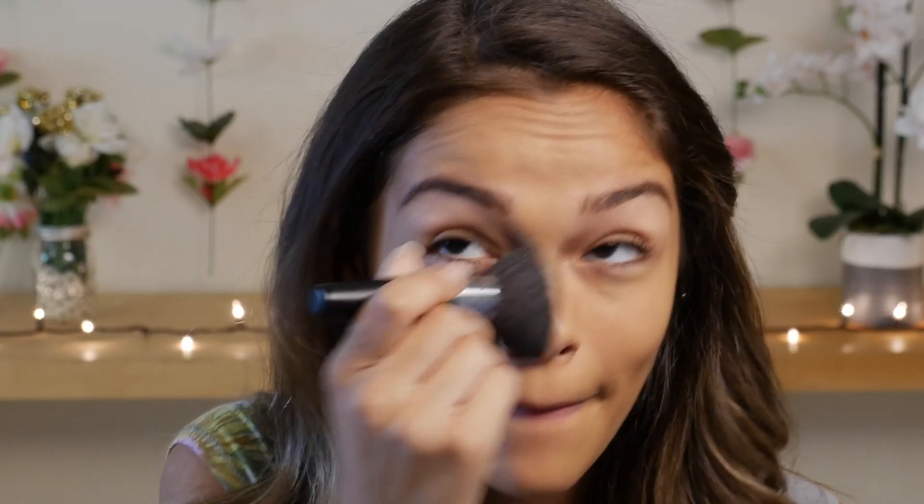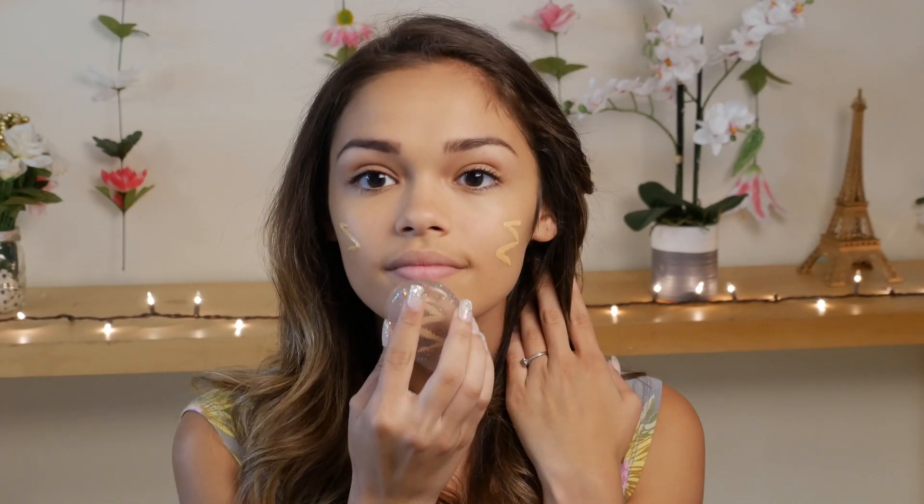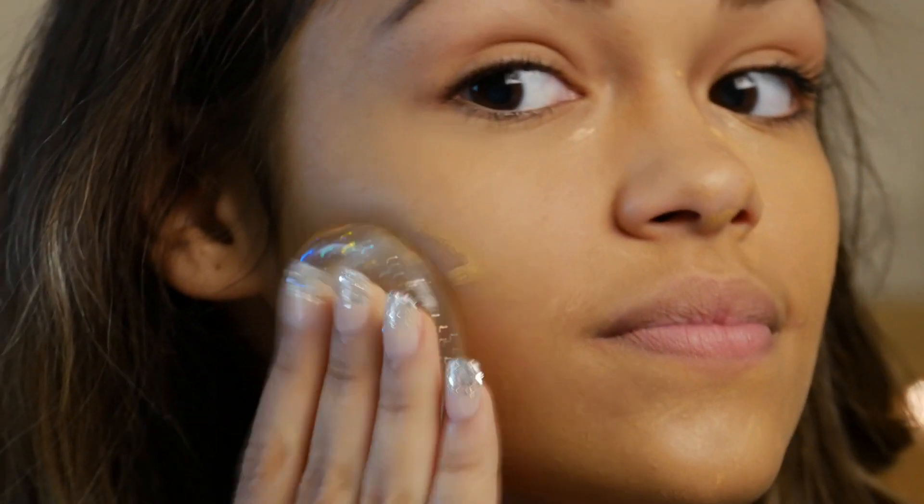Without further ado, I would love to go on into trying full coverage. To do full coverage, you apply your first layer with a kabuki brush — which is what we already did to achieve medium coverage. In addition to that, you can go in with a beauty blender on your second layer. So I'm going to keep the makeup I have on now and just add a second layer with a beauty blender. This is the full coverage look for Hello Happy Soft Blur Foundation, and it does look really, really good.